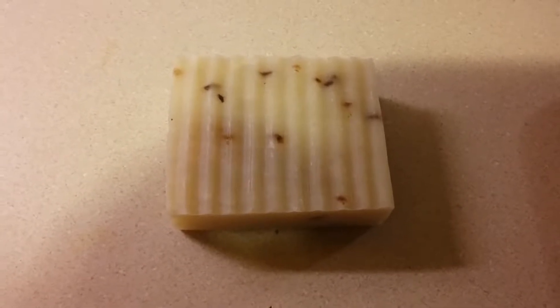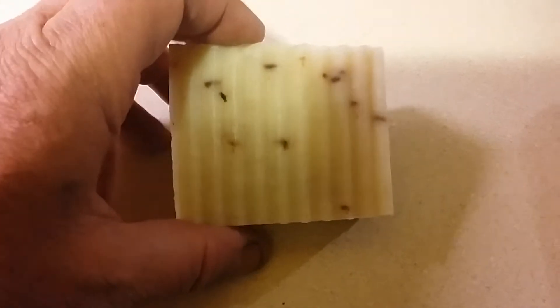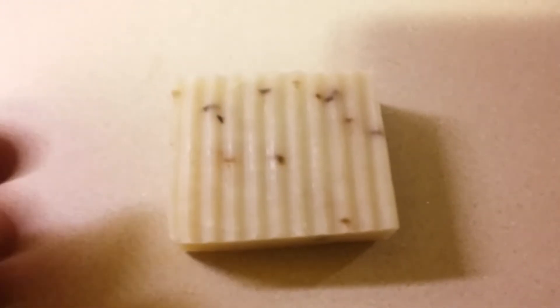Patriot Prepper here. Do you know what this is? Well, a piece of candy? This is a homemade bar of lavender soap.